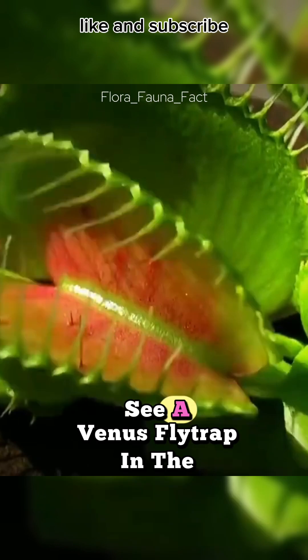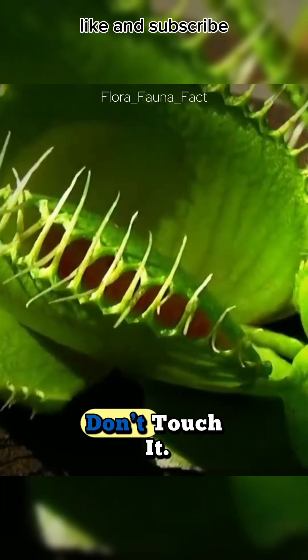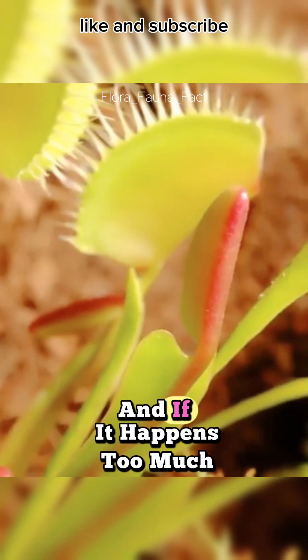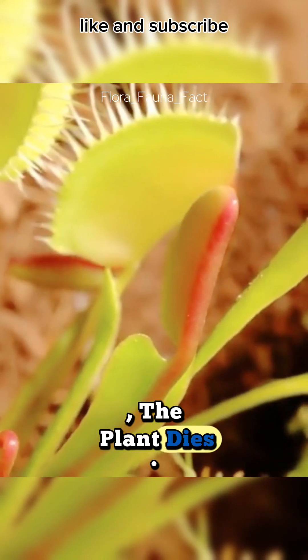Oh, and if you ever see a Venus flytrap in the wild, don't touch it. Every time it closes for nothing, it wastes precious energy. And if it happens too much, the plant dies.